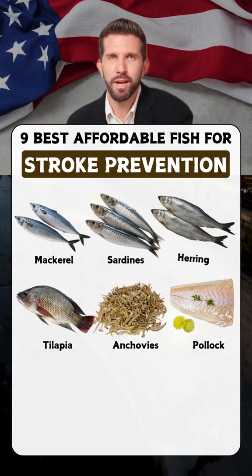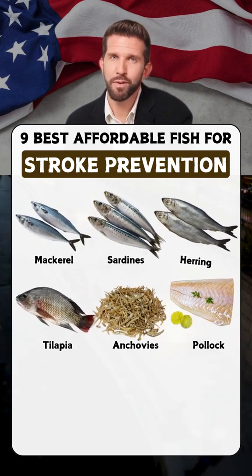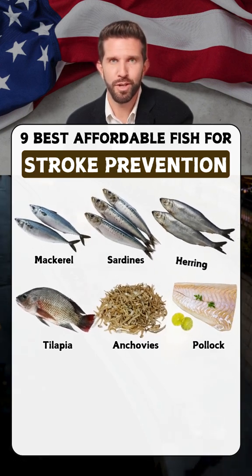Pollock: a budget-friendly fish that provides protein and supports heart health by improving circulation.